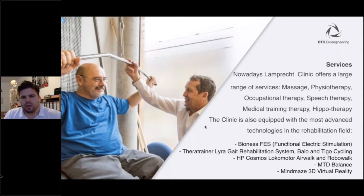The clinic is also equipped with the most advanced technologies in the neurorehabilitation field. For example, the FES — Functional Electric Stimulation by Bioness — the Terra Trainer, Lyra Gait Rehabilitation System, Balo Balancing, and Tiger Cycling. Also the HP Cosmos Locomotor with an Airwalk, Robowalk, MTD Balance, and last but not least, the MindMaze three-dimensional virtual reality.